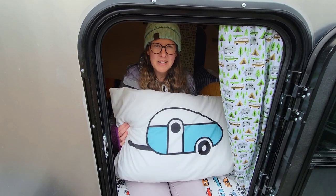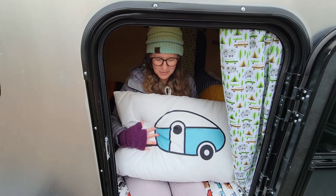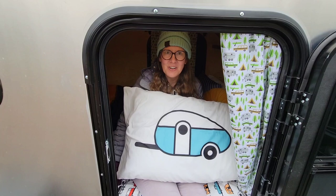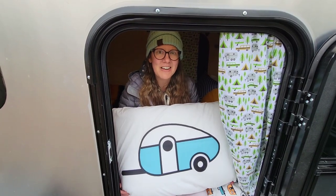I also bought these pillowcases from Amazon — I thought they'd add a fun touch with the RV theme, and there are matching sheets to go with them. That just adds to the fun ambiance.